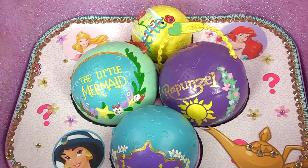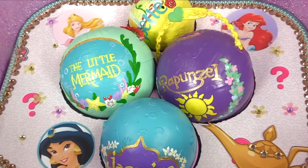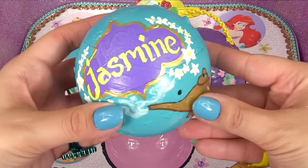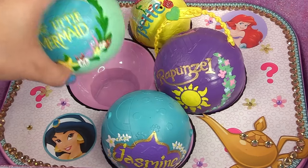Okay, time for the next layer - whoa, look at this layer, it's totally custom! Which princesses do you guys see on this layer? I know I see three, and we've also got four custom balls. We've got a Princess Jasmine ball with her name and jasmine flowers all over it.